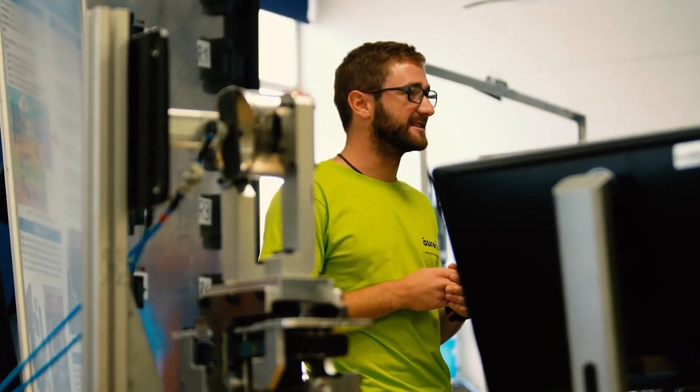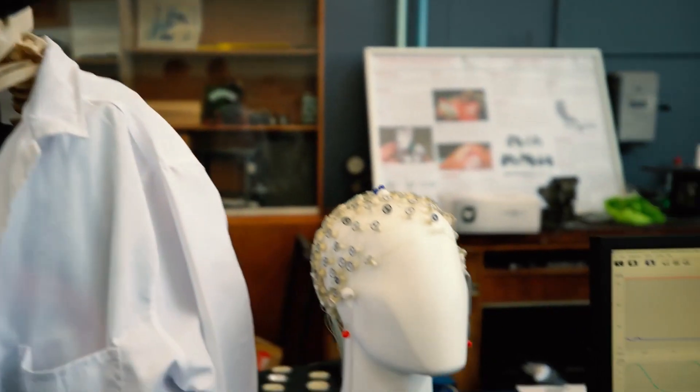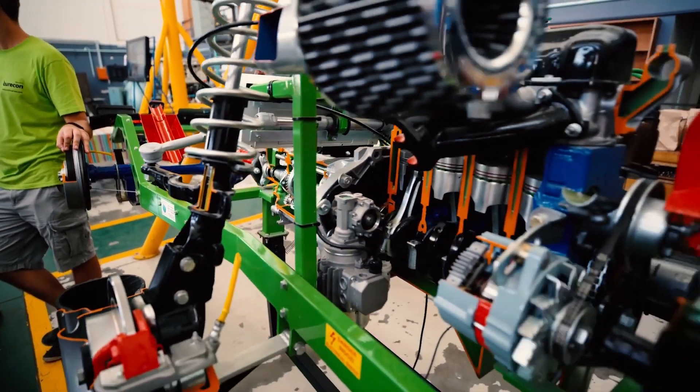A very special thing about the Stellenbosch University engineering degree is that we've retained the final year SCRIPSI project. This is a big project that students do on an individual basis with one-on-one supervision, and what we're basically testing there is the ability to perform a design from start to completion in a work environment.